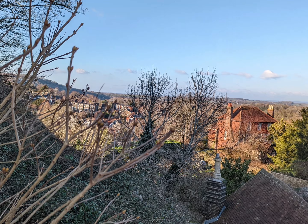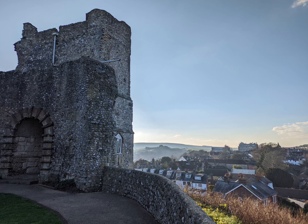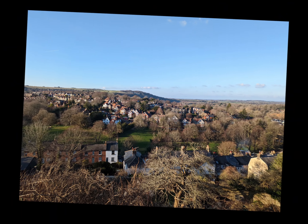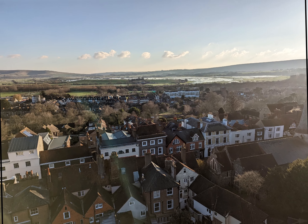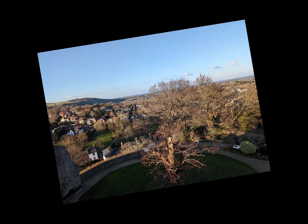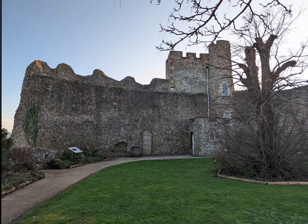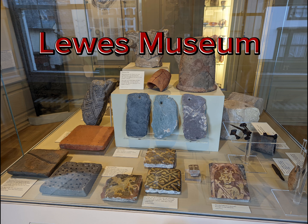The cannon in the castle grounds, which bears the double-headed eagle of Russia, was captured by British forces in the Crimean War. 340 Finnish and Russian prisoners of war from the Crimean War were incarcerated at the naval prison in Lewes. They were often allowed to roam freely around the town and regularly visited the castle. A popular Finnish folk song was inspired by the hospitality that the Finnish prisoners of war received.